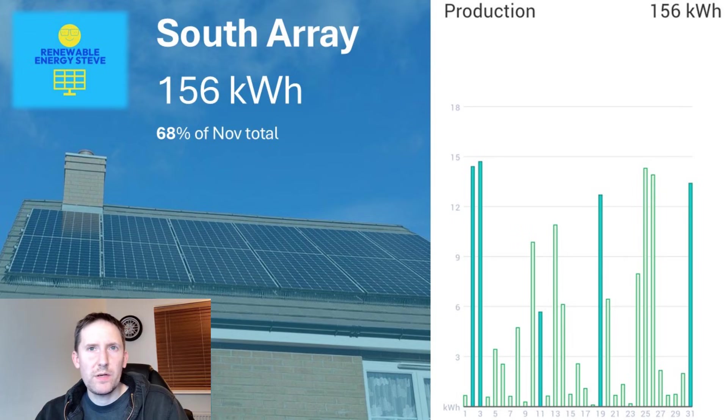December is never going to generate huge numbers, but the south facing array produced 156kWh of energy. Although there were highs and lows with a variety of weather on show, there were at least 6 really solid days of sunshine, along with many mixed days and some truly awful days too. But overall, that's a great result — one I'm really pleased with.